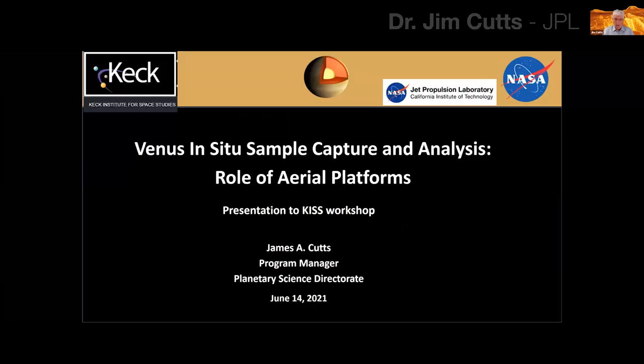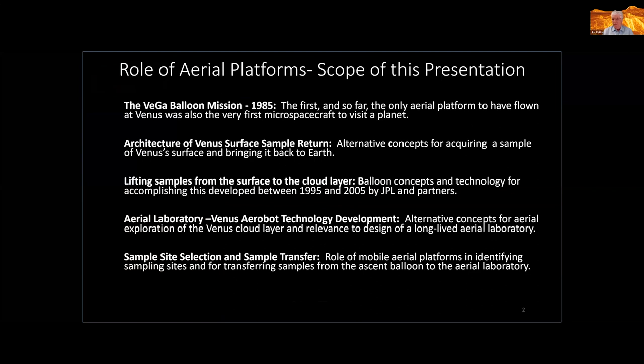It's a pleasure to be here. I'm going to be talking today about the role of aerial platforms in this Venus in situ sample capture and analysis mission. The role of these platforms is quite diverse, so I've divided my talk into five segments. The first is to talk about the first and so far the only aerial platform to have flown at Venus — and by the way, the first micro-spacecraft to visit any planet — the Vega balloon mission of 1985.